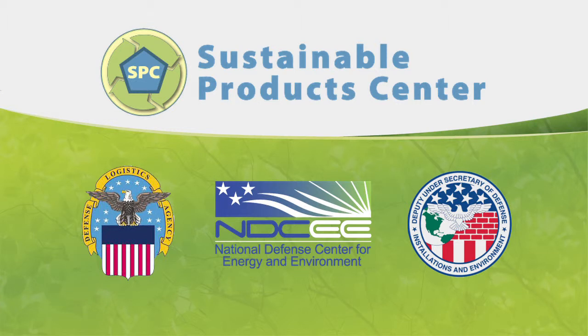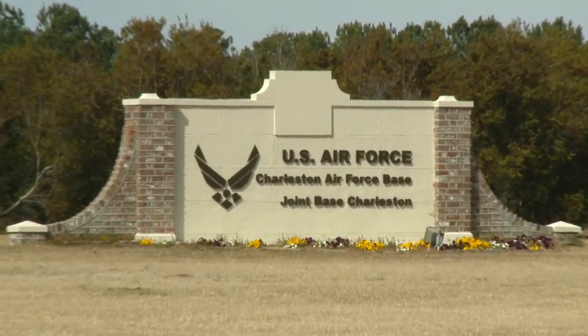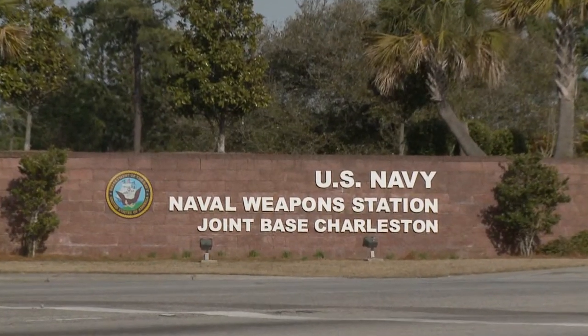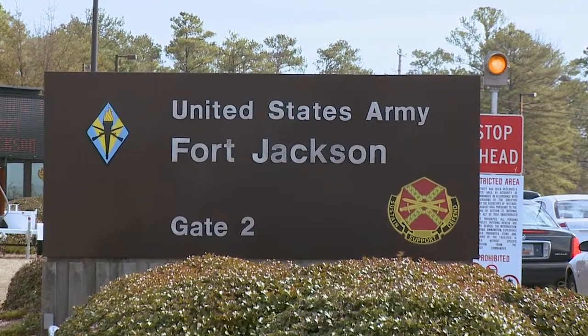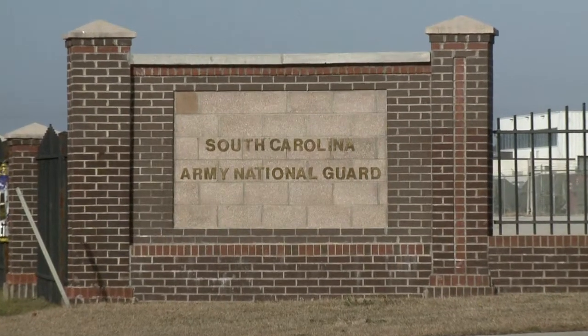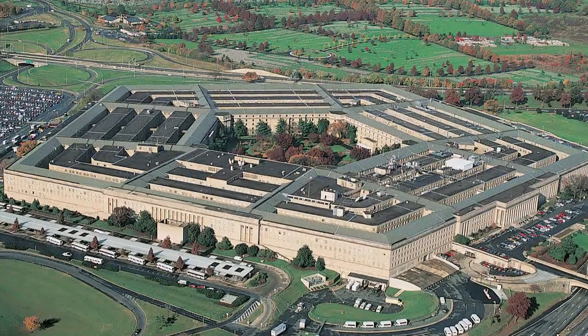DoD-wide evaluations and demonstrations conducted under the Sustainable Product Center are well underway at several installations. This important work will build support, raise awareness, and increase procurement, ultimately resulting in the widespread use of green and sustainable products throughout the Department of Defense.